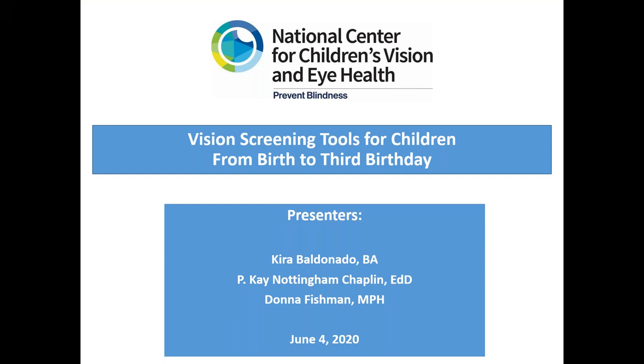Hello, everyone. My name is Ryan Eborn, and I am here today on behalf of the marketing team with School Health. I'd like to thank you for joining us today and participating in our vision screening webinar. We're discussing vision screening tools for children from birth to age three. Today we have with us Dr. Kay Nottingham-Chaplin, Kira Baldonado, and Donna Fishman, who are with the National Center for Children's Vision and Eye Health at Prevent Blindness.